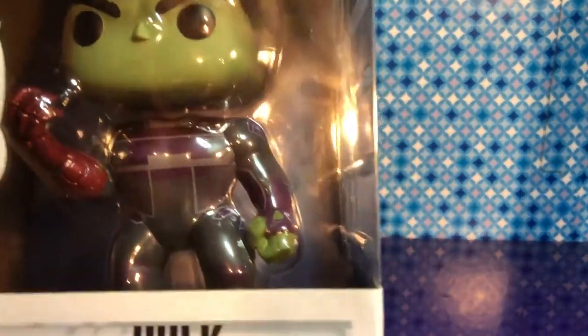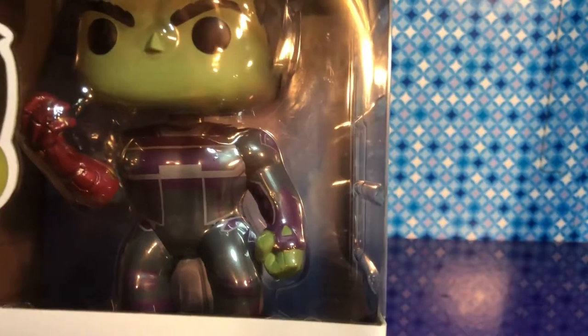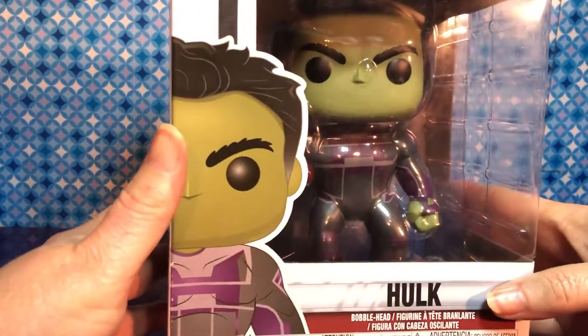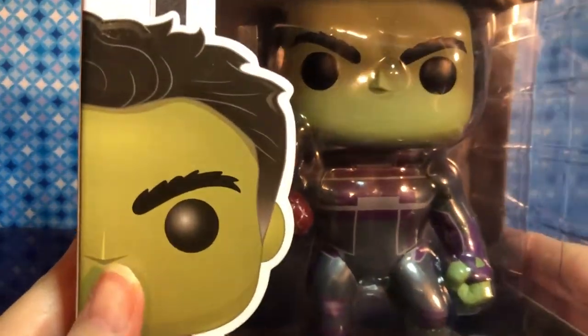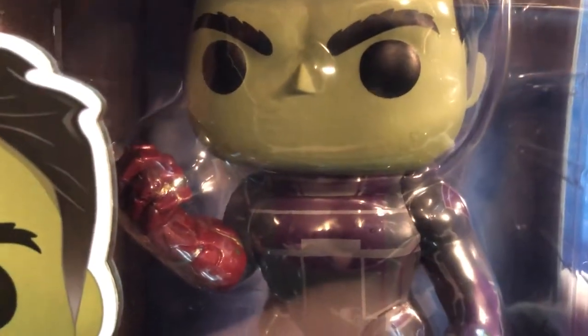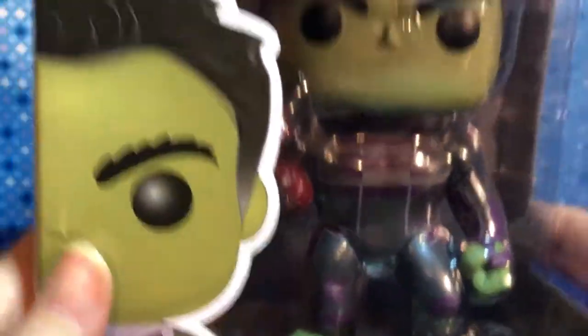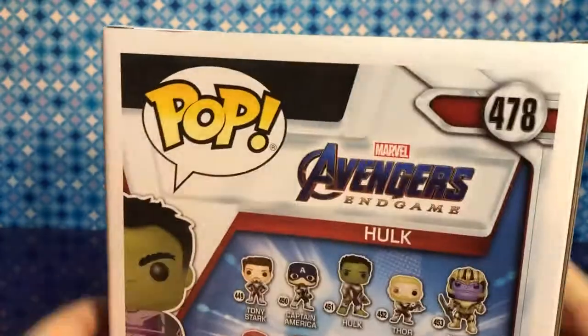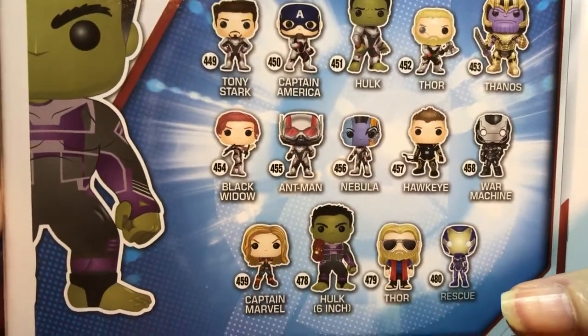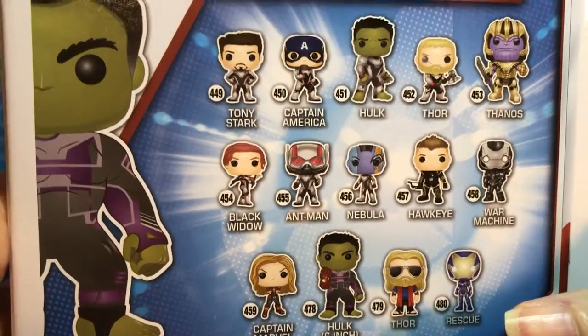First one up is Hulk with Affinity Colette. He is awesome — he is the six-inch one. That's a big box, hard to show off. He has his team suit on, and he has the red gauntlet — the iron gauntlet. On the back it shows you several other guys that you can collect, like Toy Story. But none of these are six-inch ones. He is really cool and he's going to be a wonderful addition to your collection.